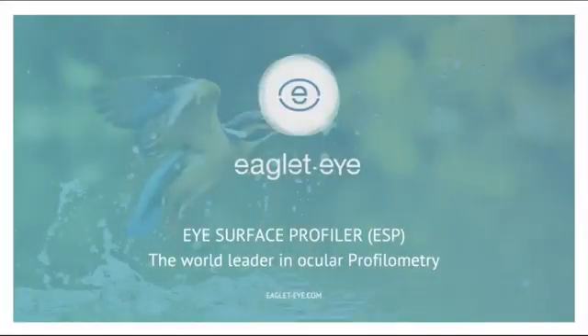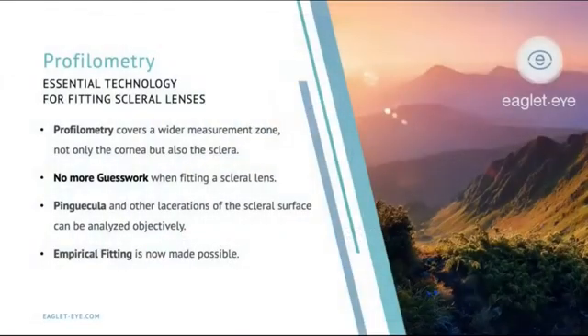I've been working with Eaglet for a number of years now and I'm very excited to see how far this technology has come. Profilometry, I feel, is really the next generation of scleral lens fitting technology. I think it's an essential technology. Profilometry covers a much wider measurement zone, not only of the cornea but also the sclera — and after all, that's where we're trying to fit our lenses. This means there's no more guesswork when fitting a scleral lens.